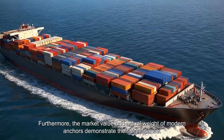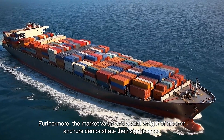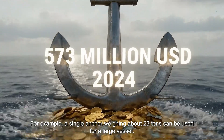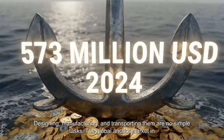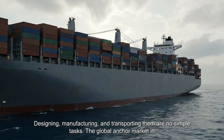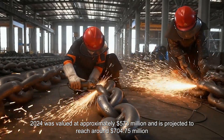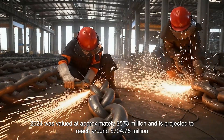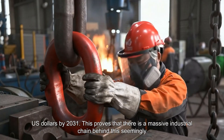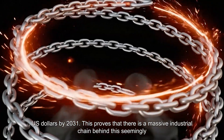The market value and actual weight of modern anchors demonstrate their significance. A single anchor weighing about 23 tons can be used for a large vessel — designing, manufacturing, and transporting them are no simple tasks. The global anchor market in 2024 was valued at approximately 573 million U.S. dollars and is projected to reach around 704.75 million U.S. dollars by 2031. This proves that there is a massive industrial chain behind this seemingly simple heavy object.